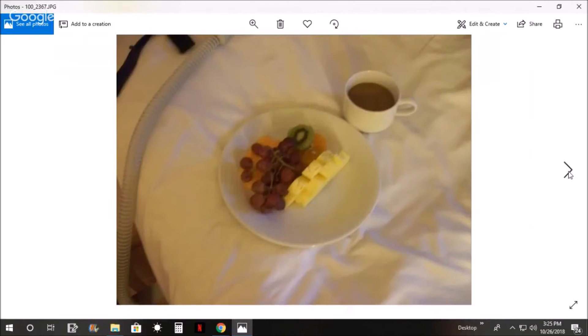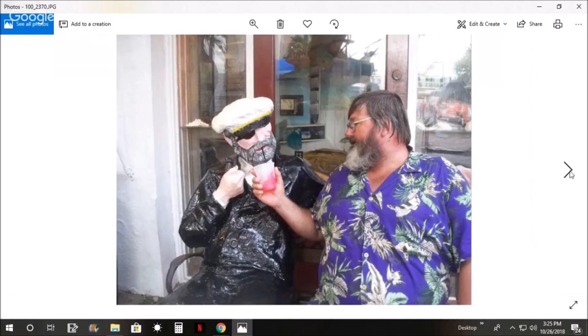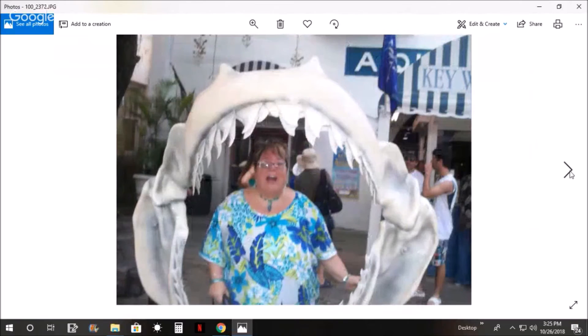This is the next morning - Pam ordered room service breakfast. And this is the view out of our window overlooking the lifeboat. This guy had been sitting here so long I thought he needed a drink. Here's a picture of a shark mouth that Pam posed behind.